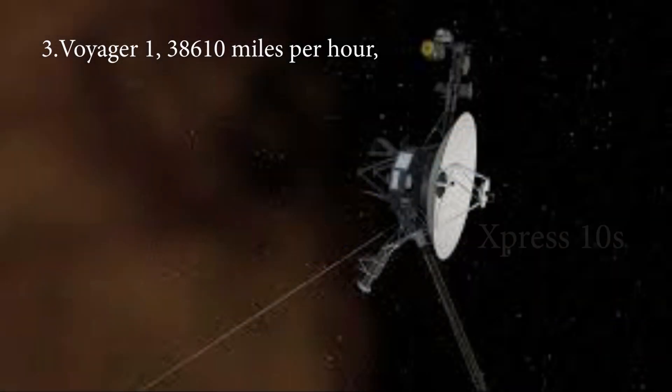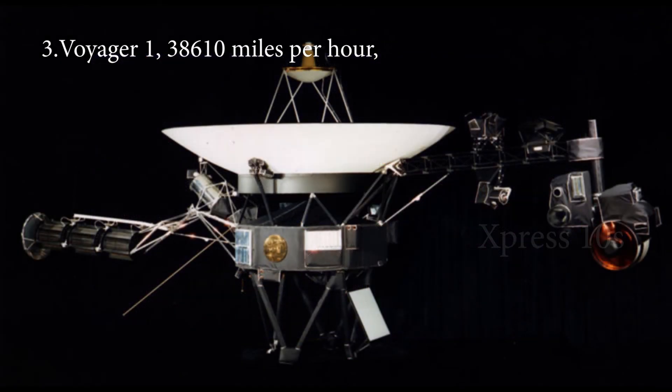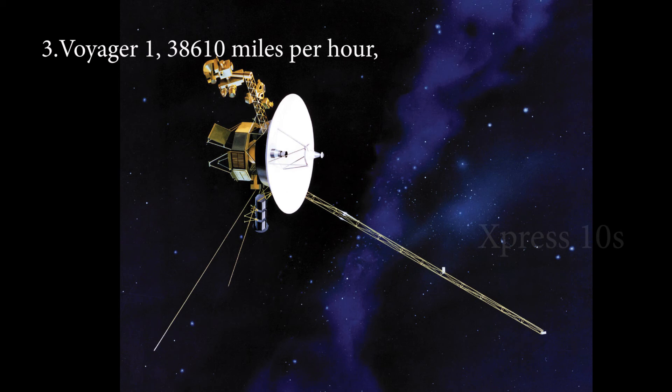Number 3: Voyager 1, 38,610 MPH. Voyager 1 is the farthest traveled man-made object to date. This space probe was launched back in 1977 with the mission of studying the outer solar system. On August 25, 2013, NASA's Voyager 1 successfully entered interstellar space. During the mission, Voyager 1 attained a maximum speed of 38,610 MPH and covered a record distance of 520 million km every year. Voyager 1 will continue the mission until 2025.